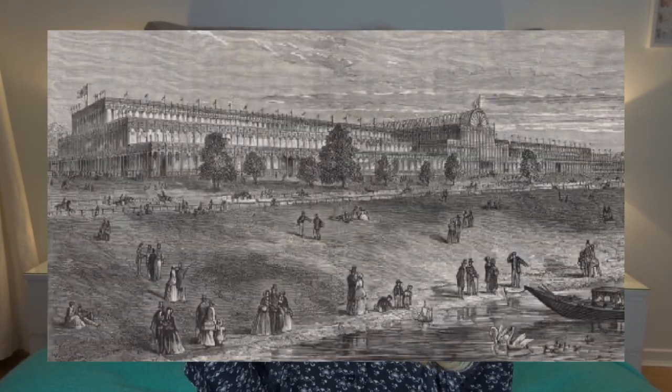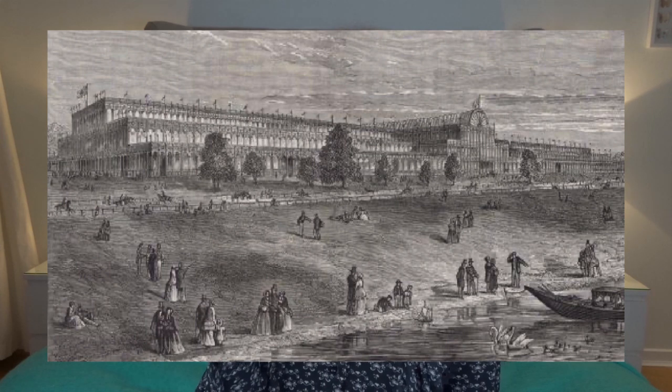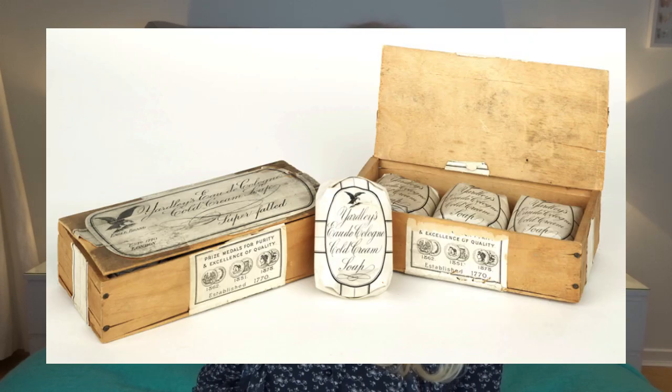Their fragrances were all inspired by traditional British flowers like lavender — things that grow in an English country garden. They had an exhibit in the 1800s at the Great Exhibition. If you don't know what that is, this was a really important event in the Victorian era in London, held in Hyde Park in a massive glass building, where a lot of very successful companies exhibited.